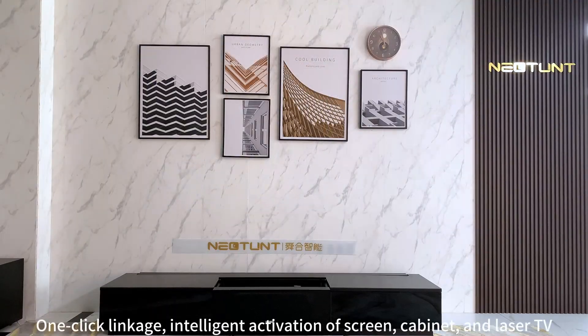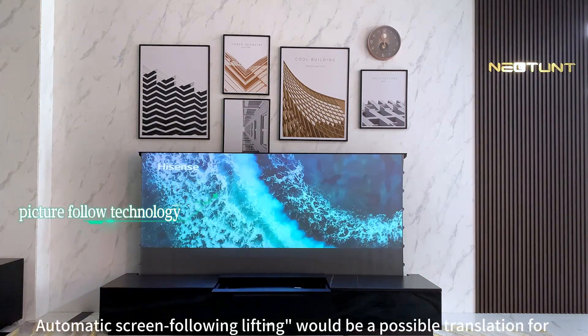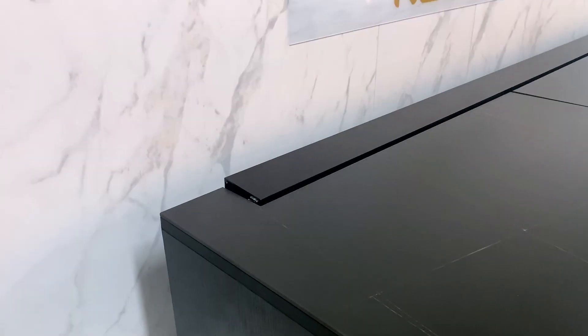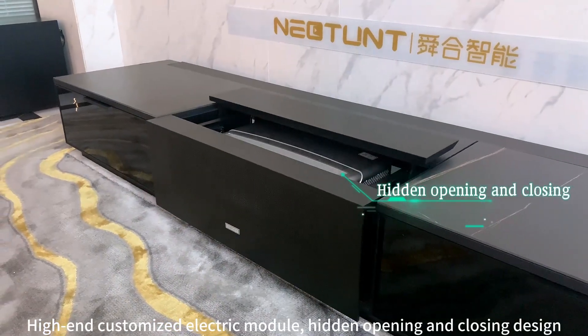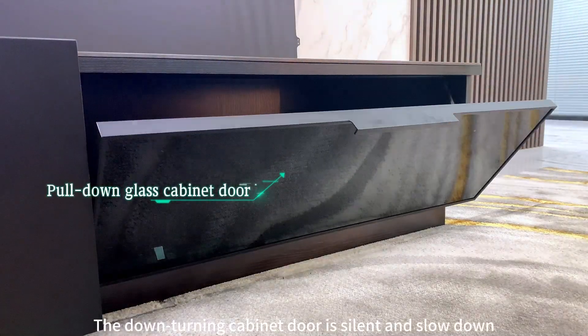One-click intelligent activation of screen cabinet and laser TV with automatic screen following and lifting. Professional grade roll-up light-resistant screen with high-end customized electric module hidden opening and closing design. The down-turning cabinet door is silent and slow.